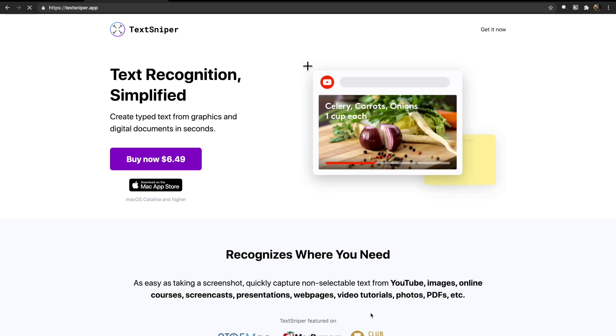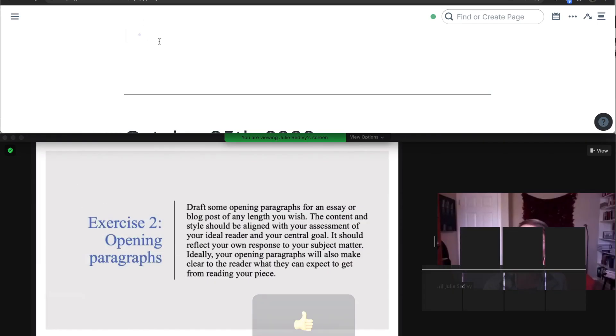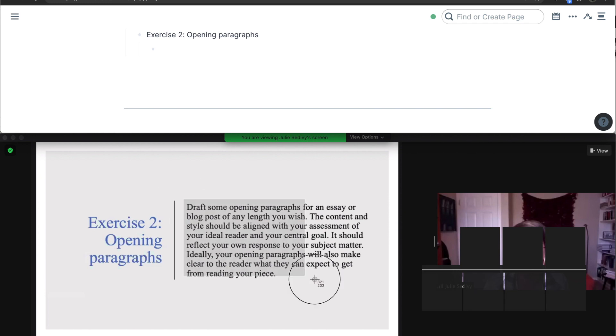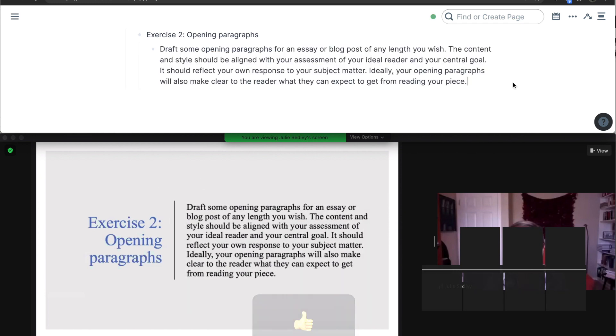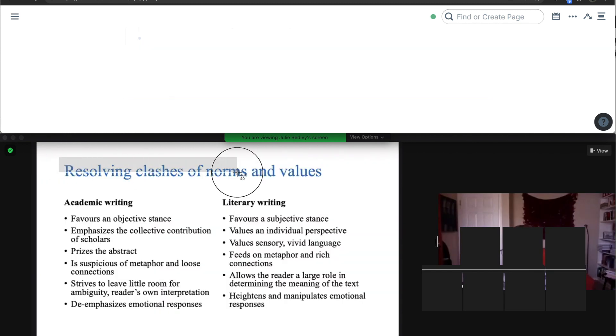My last video highlighted an app, an optical character reader called TextSniper, and I highlighted the fact that you can use it to copy text from Google Books. The present video is just to make the quick point that you can also copy text from PowerPoint presentations that you're watching. It works quite well.